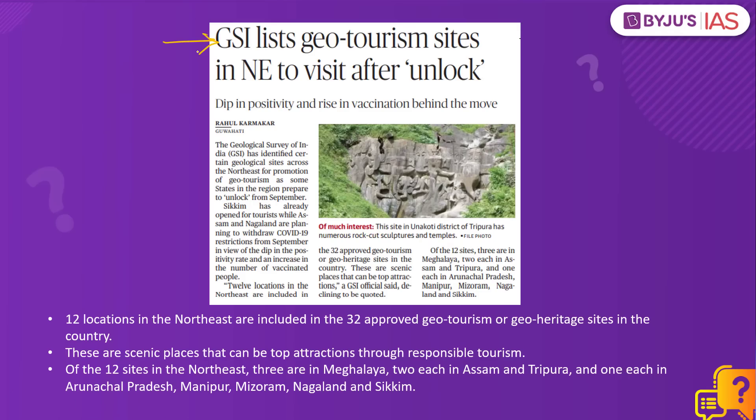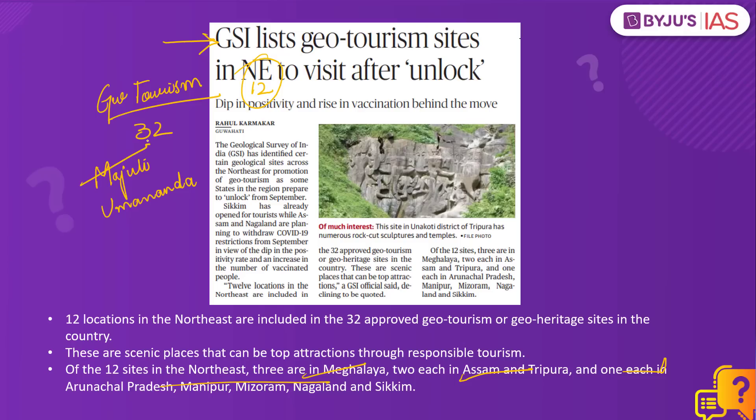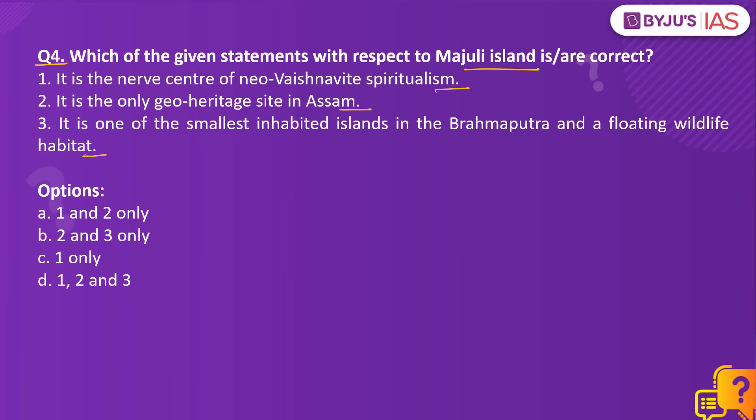The Geological Survey of India has identified certain geological sites across the northeast for promotion of geo-tourism. There are 32 approved geo-heritage sites in the country, of which 12 are in the northeast. Out of these 12, three are in Meghalaya and two are in Assam. The two geo-heritage sites in Assam are Majuli Island and Umananda Island — one being one of the largest river islands in the world and the other one of the smallest inhabited islands in the Brahmaputra. Majuli Island is a hub of spiritualism in Assam, as a number of Satras or Vaishnava monasteries were established here by the saint reformer Srimanta Shankaradeva and his disciples, making it the nerve center of Neo-Vaishnavite spiritualism. However, statement 2 is incorrect — it is not the only geo-heritage site in Assam, as Umananda Island is the other one.